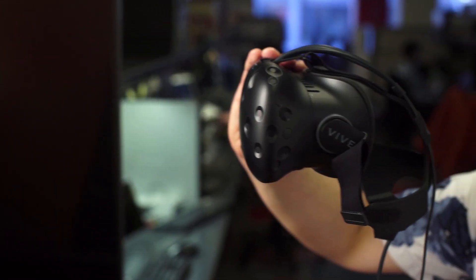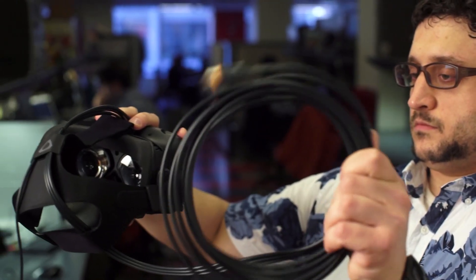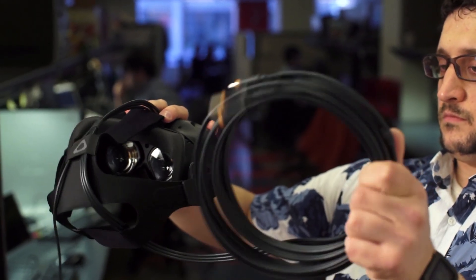The base stations work with sensors on the headset to track its position and let the Vive support whole room VR. You can define a space of at least 8 feet by 8 feet, and the Vive will automatically display a wall when you come close to the edge, letting you move around freely in that area. It's not a perfect system, though — the long cable connecting to your headset is a tripping risk if you want to stand up and walk around while playing.